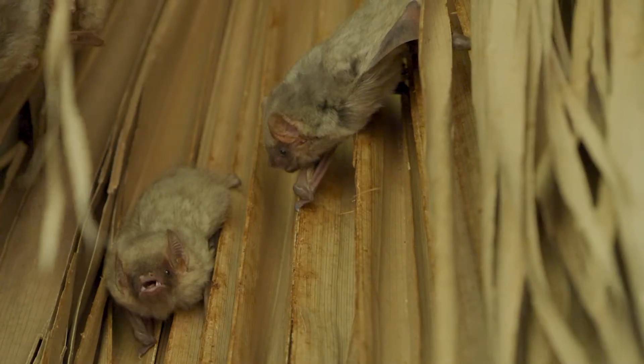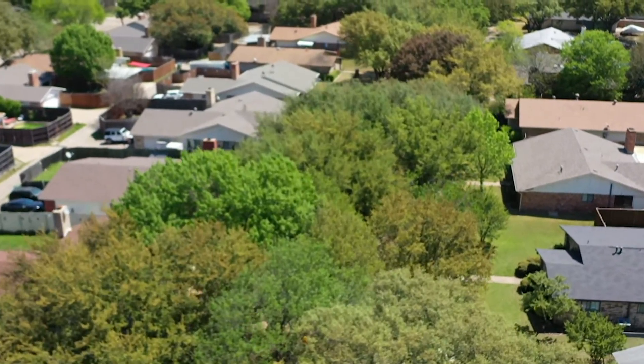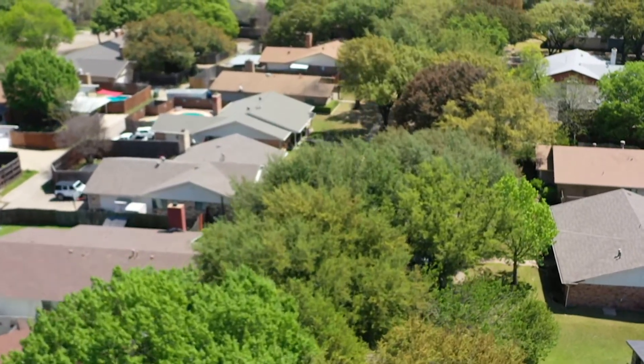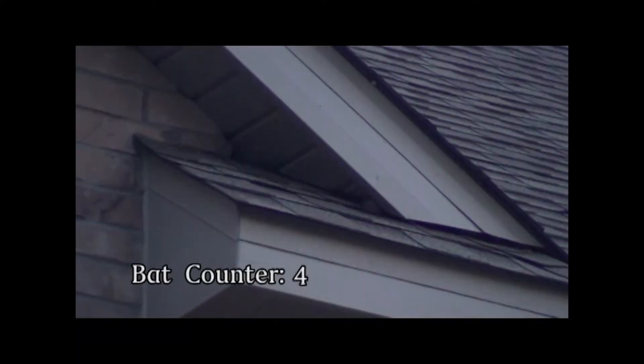But sometimes, in their search for housing, bats find a place that we don't appreciate. So how do we encourage the bats to move without harming them? Bats can enter through small openings. They look for warm, hollow spaces like the interior area between a warm brick wall or in the attic. They look for small entrances, usually high on the building, especially where the roof joins the house or around the chimney.